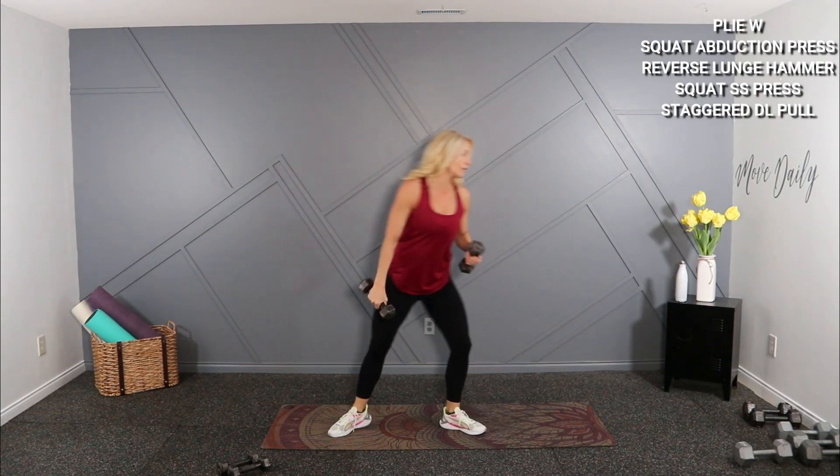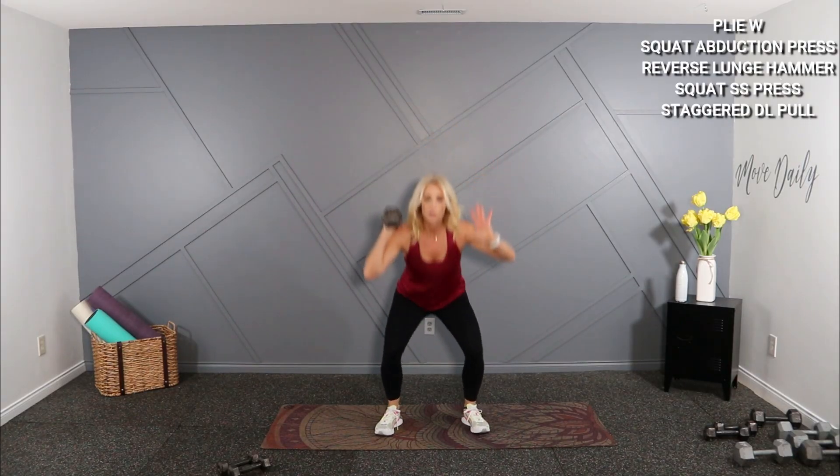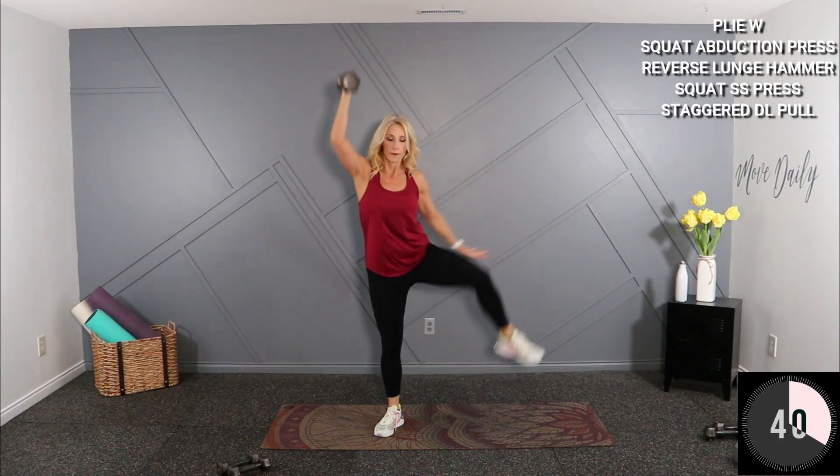Squat abduction press coming up. I'm going to grab 15s for this. Feet are shoulder width — you squat, abduct, opposite hand is a press. This will be heavy. Last here and switch, here we go.